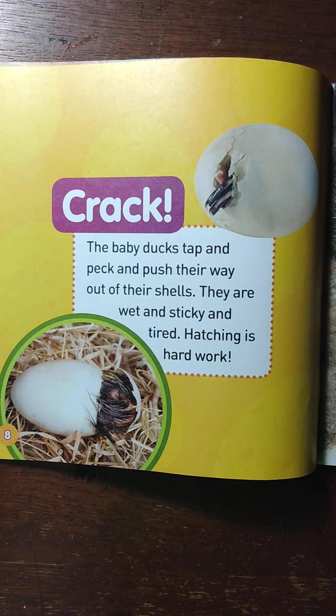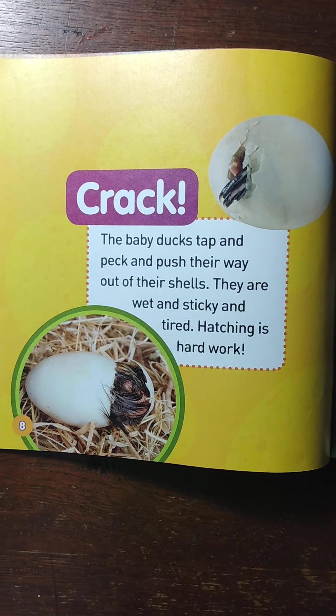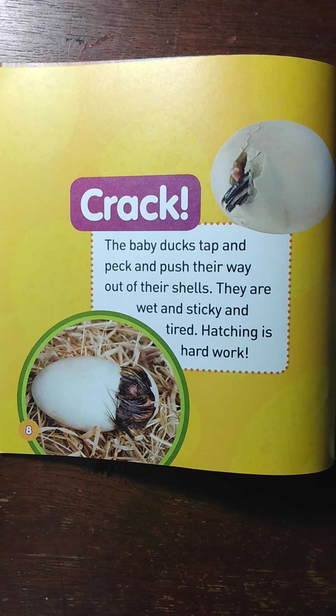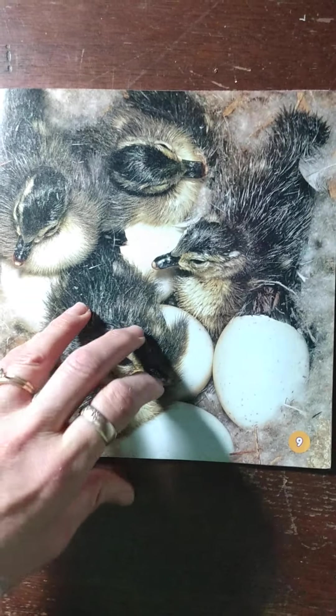Crack! The baby ducks tap and peck and push their way out of their shells. They are wet and sticky and tired. Hatching is hard work. They're all coming out of their shell.